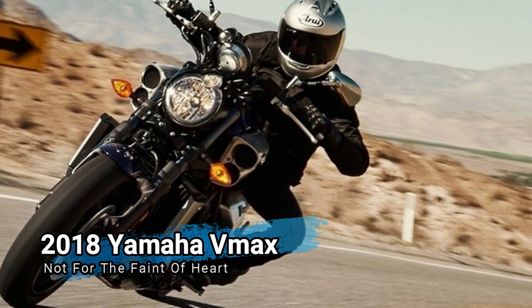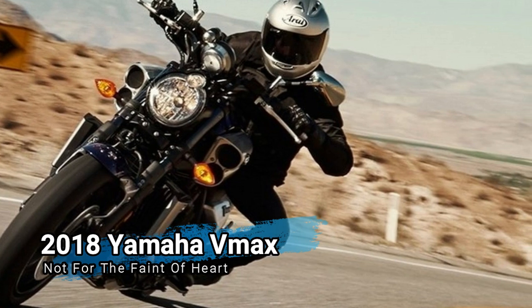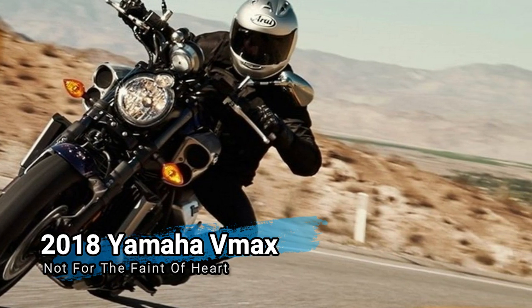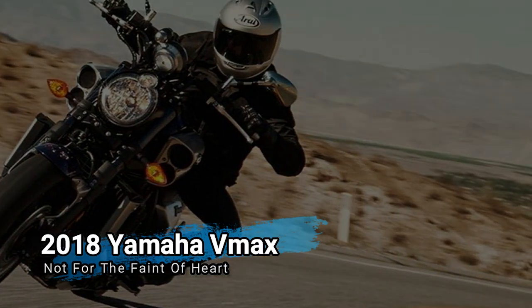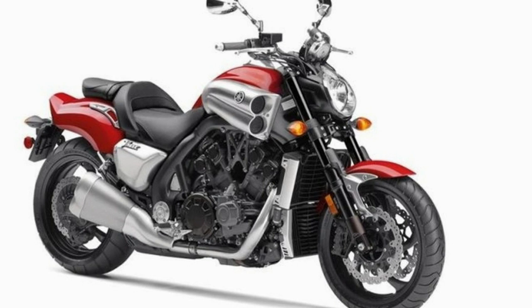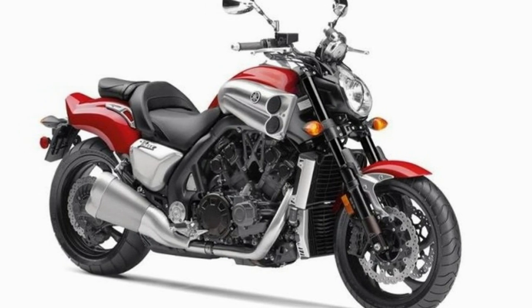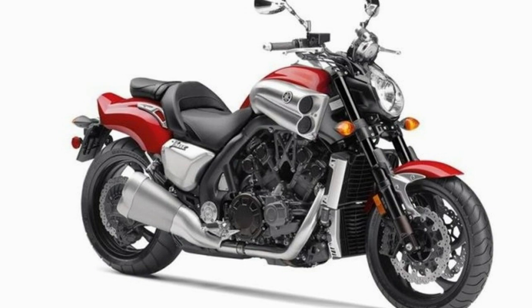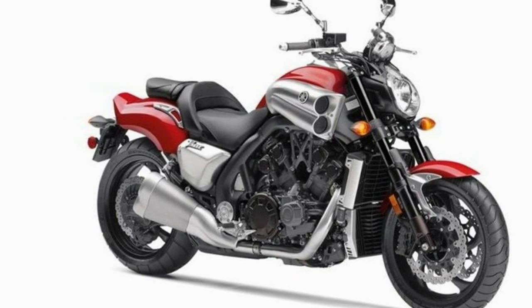The VMAX has been around a while, either under Yamaha directly or under Yamaha's made-in-the-U.S. cruiser line, Star Motorcycles. The 1,679cc engine houses mad performance with more than adequate power and torque to give the VMAX plenty of go, and the big dual 6-piston calipers up front give it plenty of stop.